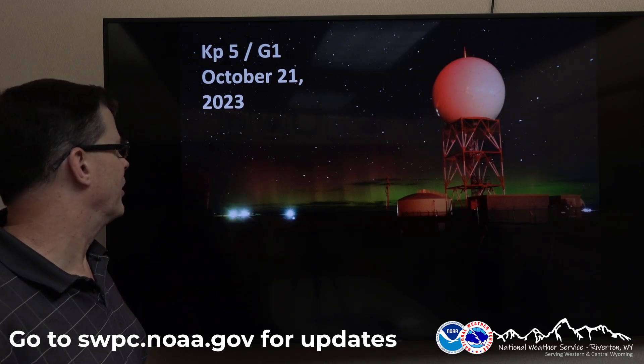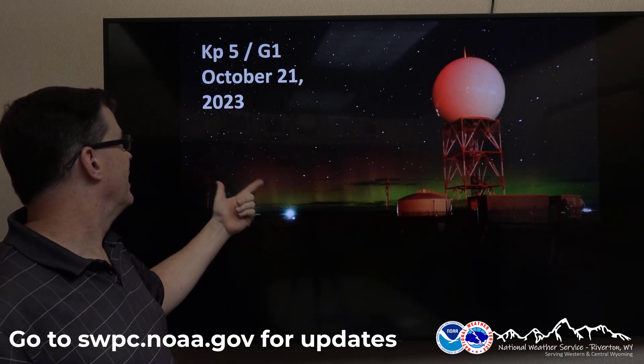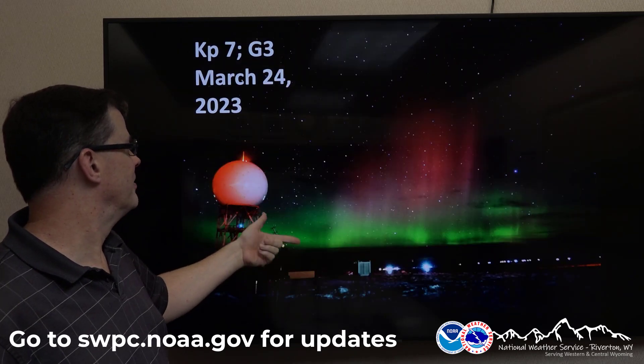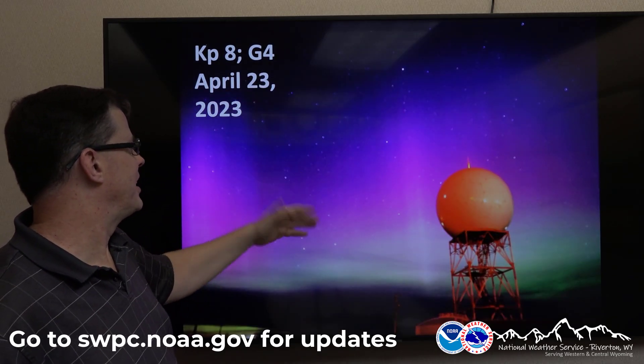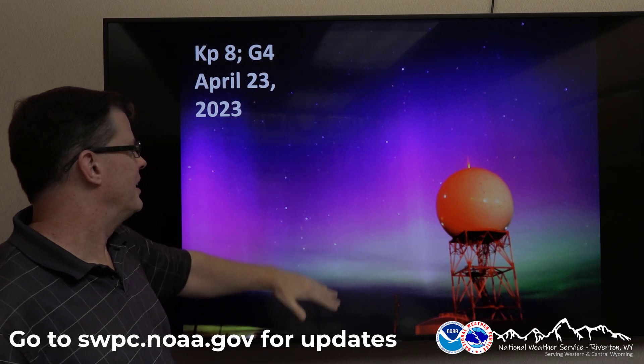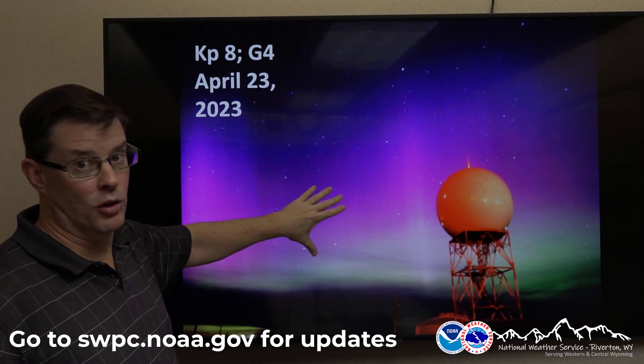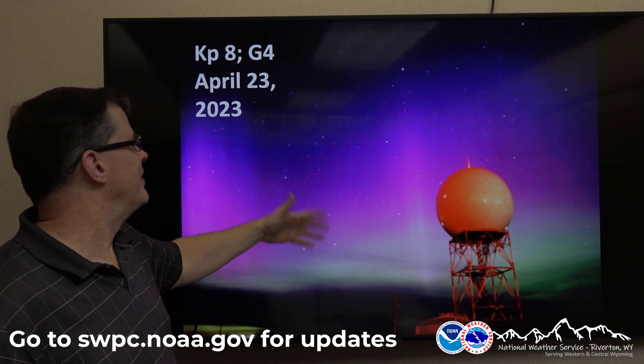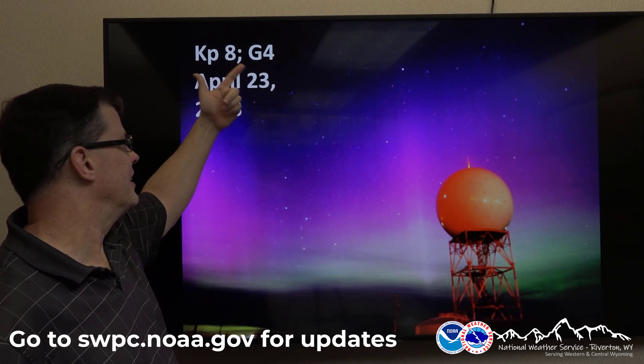Here are some examples of what it looks like at different KP levels. At KP5 it's a G1 — maybe just on the horizon. They go to 2, 3, and here's 4, which is what they expect. You can see the colors get a little more brilliant and it's higher in the sky. This was taken with a long exposure — you're not going to see this with your eye — but you should definitely be able to see it with the naked eye if you get a KP of 8 in the G4 storm.